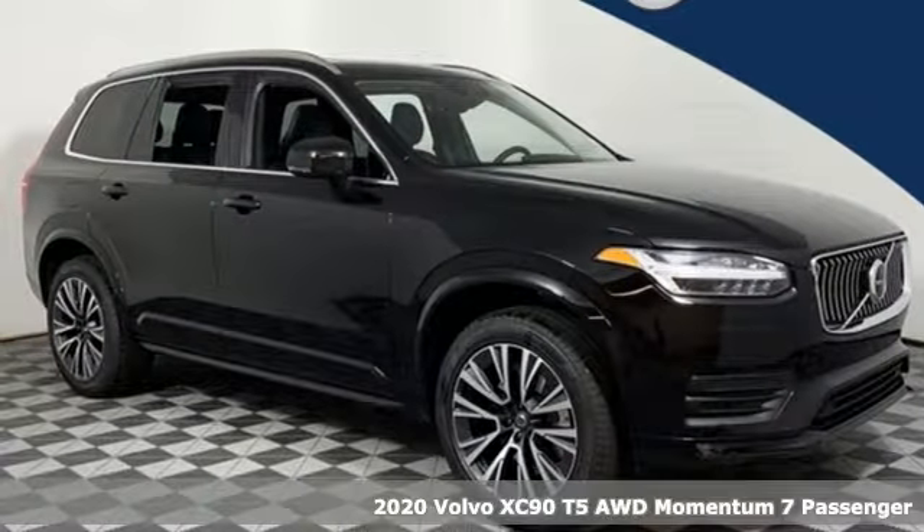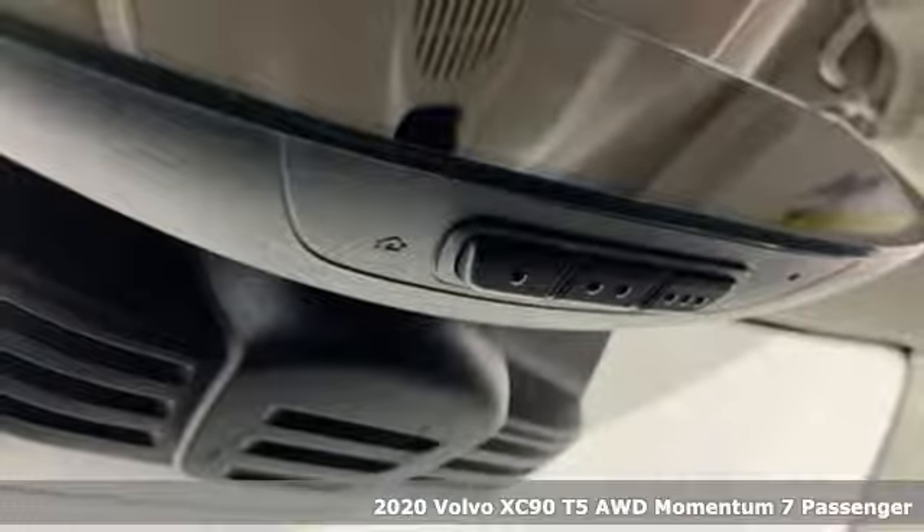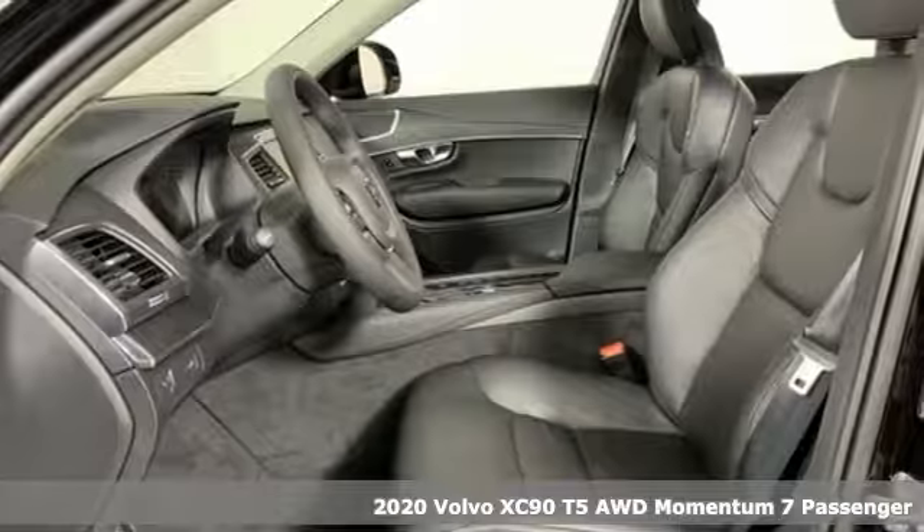Here's a new 2020 Volvo XC90. Wrapped in timeless style and luxury, the XC90 makes every drive memorable.